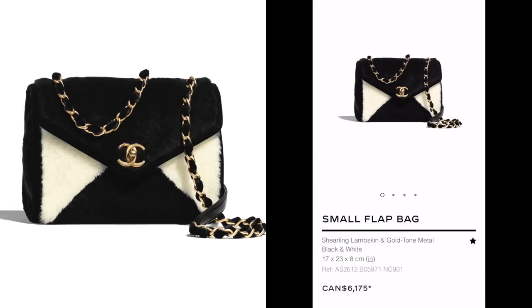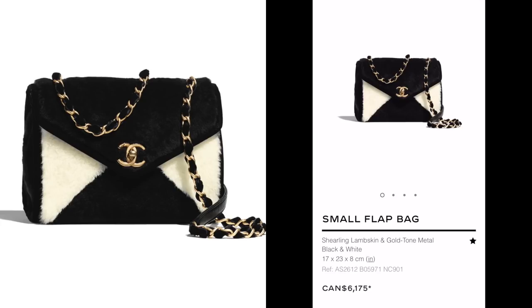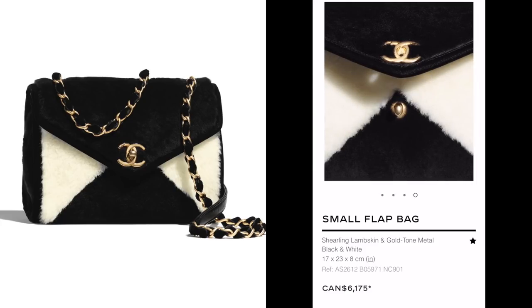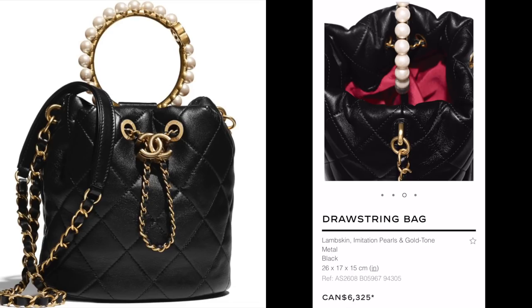First up we have a shearling lambskin seasonal bag, still reasonably priced, with a back pocket. It looks like a really nice seasonal piece to own if you already have all your classics and want something extra special. The size is decent. This drawstring bag — I do like the top handle with the pearl embellishment.